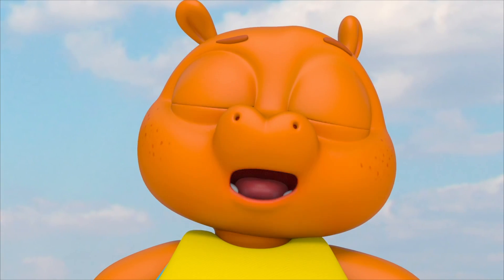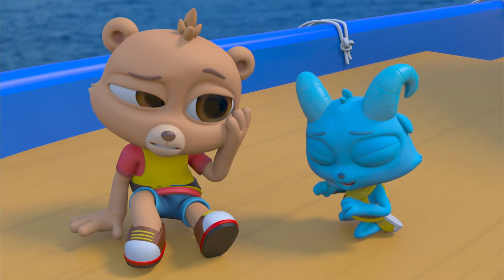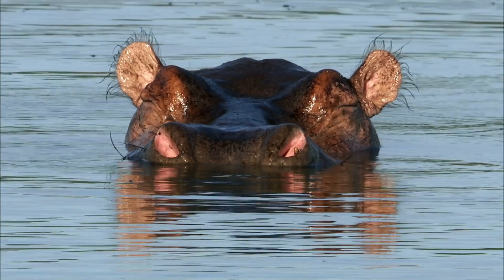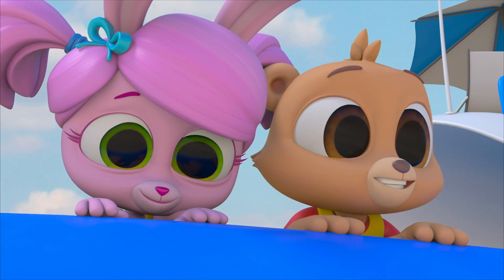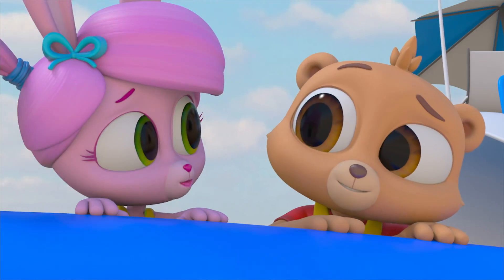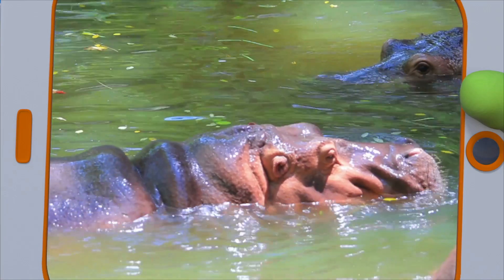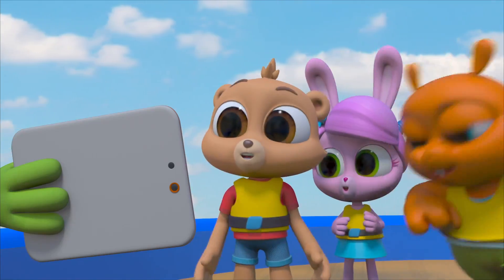Another surprising thing! Hippos can keep their whole body underwater with just their nose and eyes sticking out so they can breathe and see. That one was totally underwater — they must be able to hold their breath for a while! Hippos can stay underwater for up to five minutes at a time, and they can even sleep underwater and automatically come up to breathe without waking up!